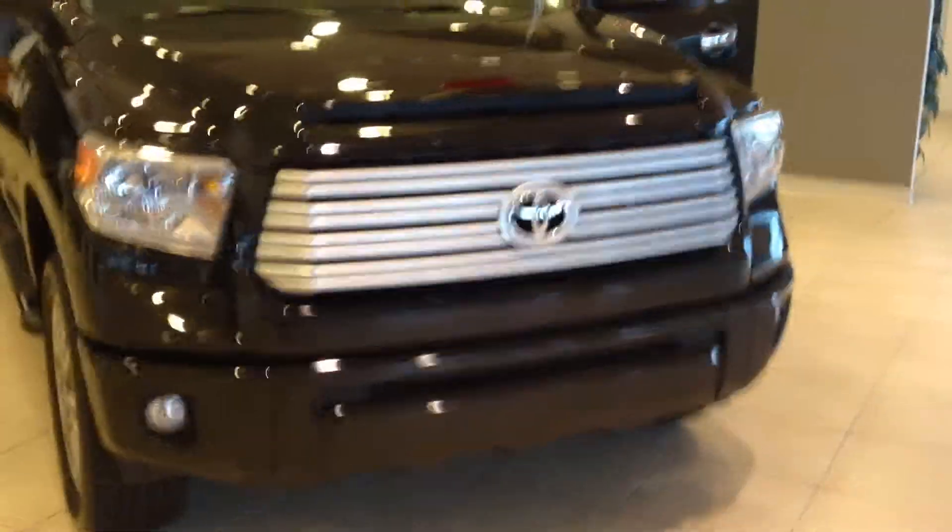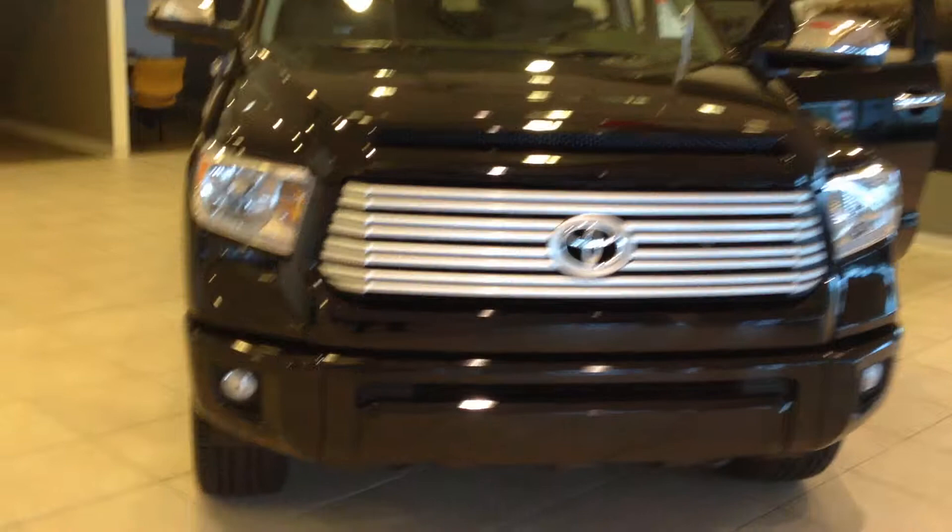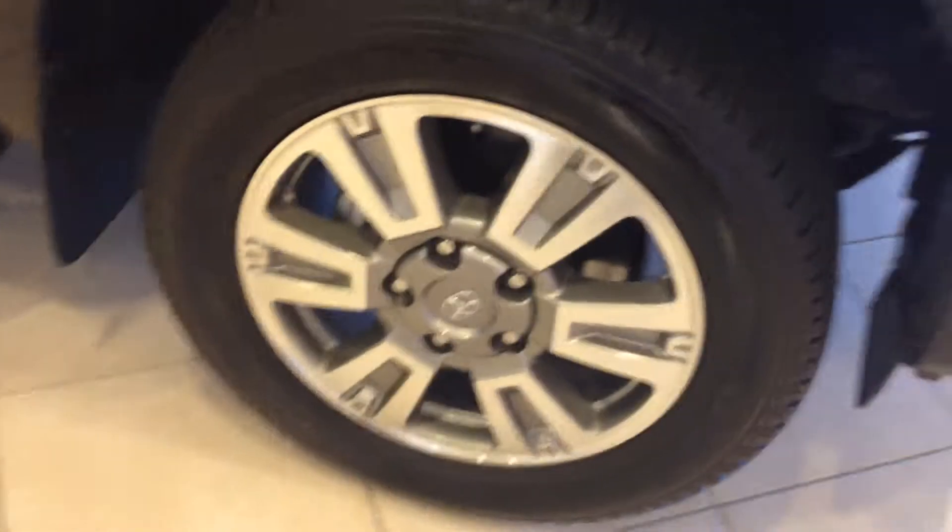It looks super sharp — real sharp front end. I love the grille on these. It's very bold. Of course, it does have fog lamps, and it's got parking sensors in the front and back. There's your front ones. Alloy wheels.